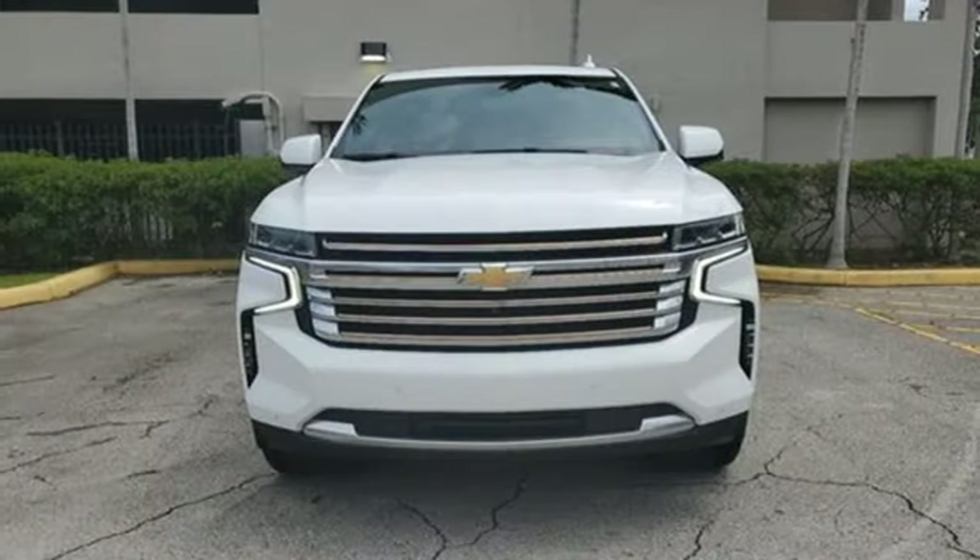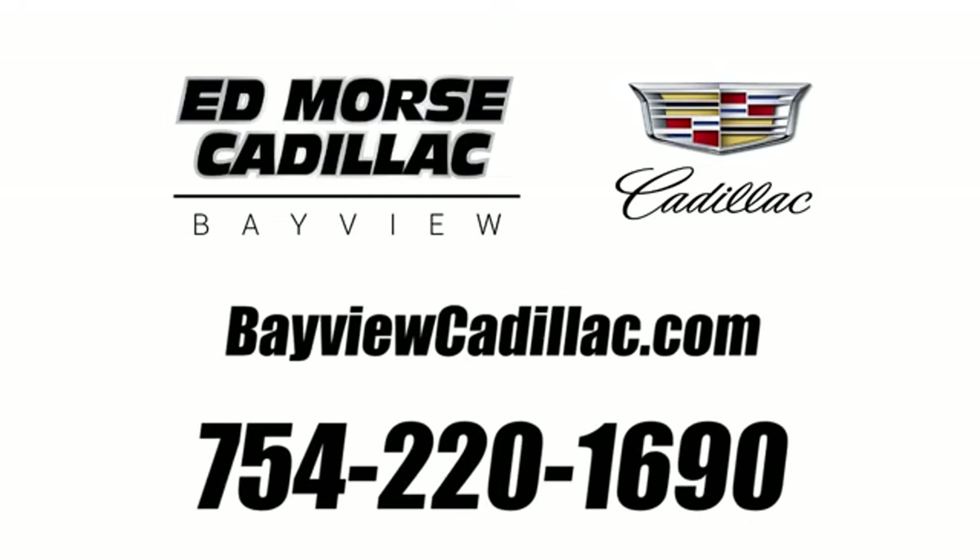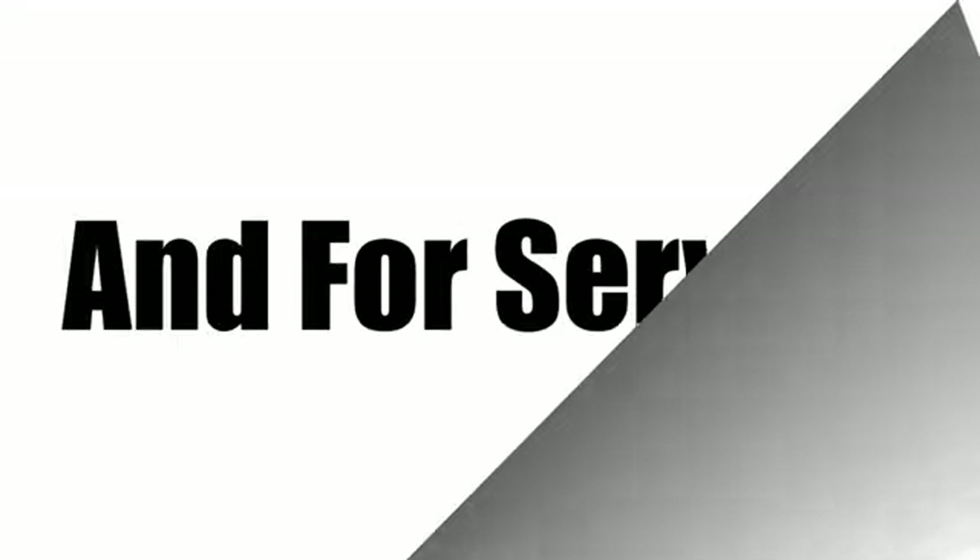If you've been waiting for the perfect time for a test drive, the time is now. Experience it today. Call us today at 754-220-1690. For value and for service, it's Edmars.